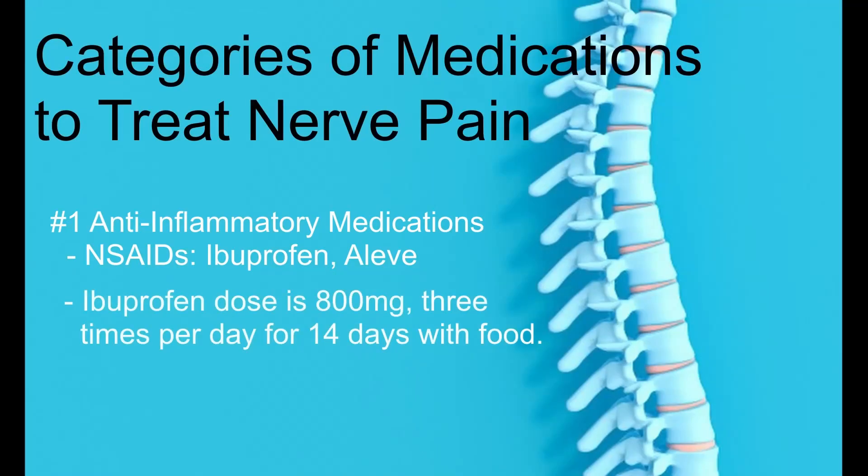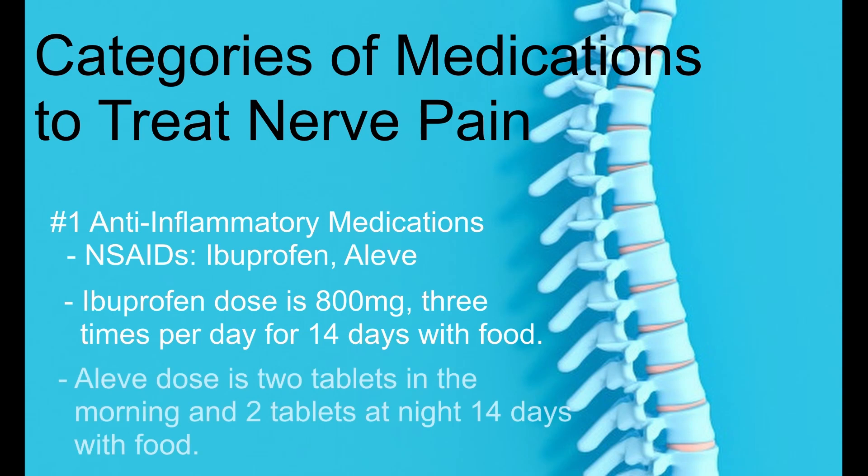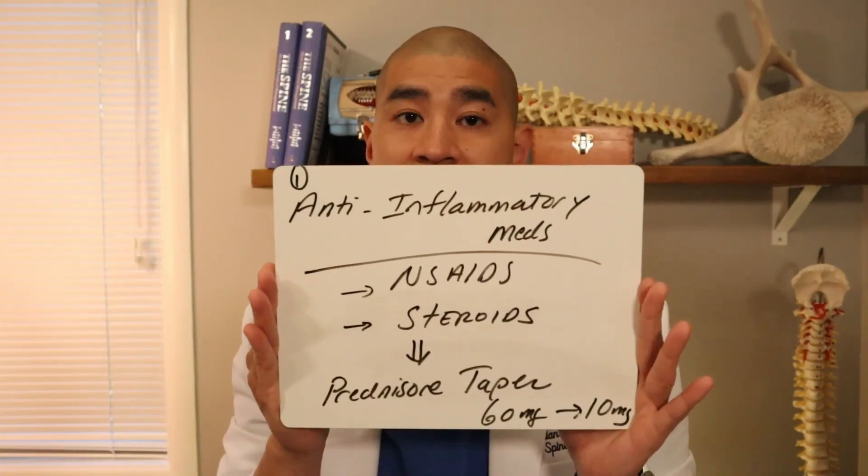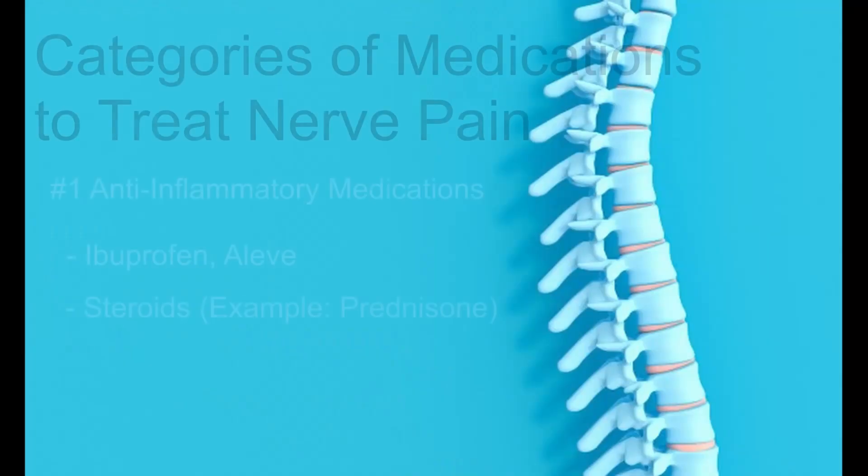In the case of ibuprofen, you would take 800 milligrams three times a day, 14 days straight with food. In the case of Aleve, you would take two tablets in the morning and two tablets at night, 14 days straight with food. You have to build that baseline level of anti-inflammatory up to actually have an effect. You can't just take the anti-inflammatory when you have pain.